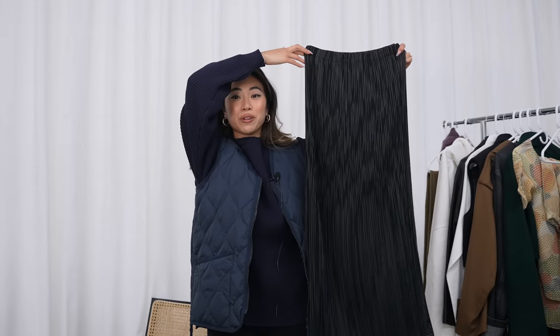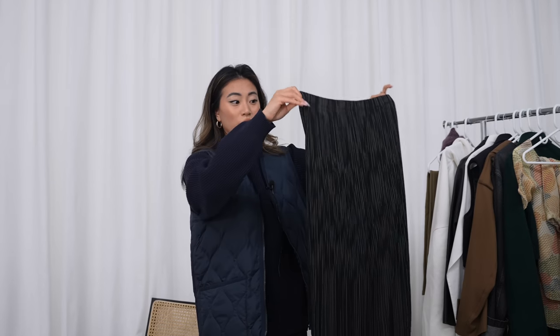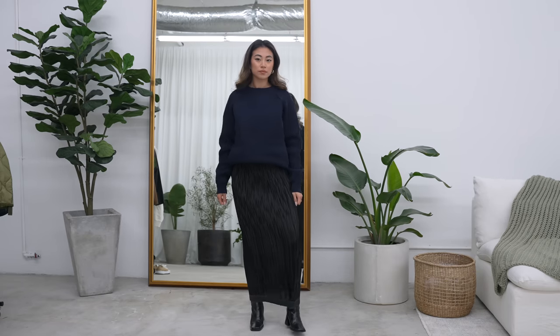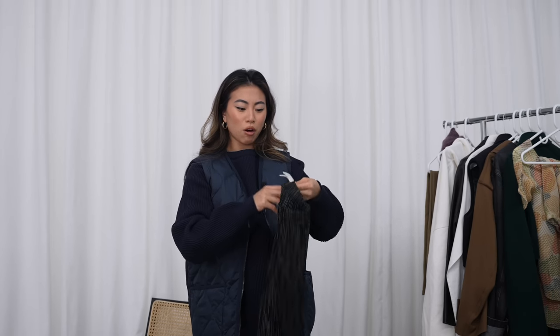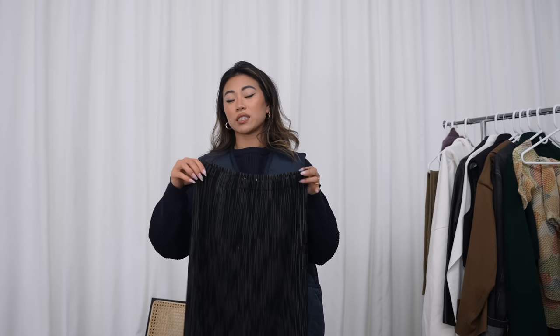I also picked up another Issey Miyake skirt from The RealReal, and this one was expensive — around $350 for the skirt alone. I love it because it has a subtle striping detailing throughout and almost a silver trim at the bottom. This skirt fits a little differently — I now have three Issey Miyake skirts and each one fits slightly differently. This one is a medium, and I think it's a very versatile piece.